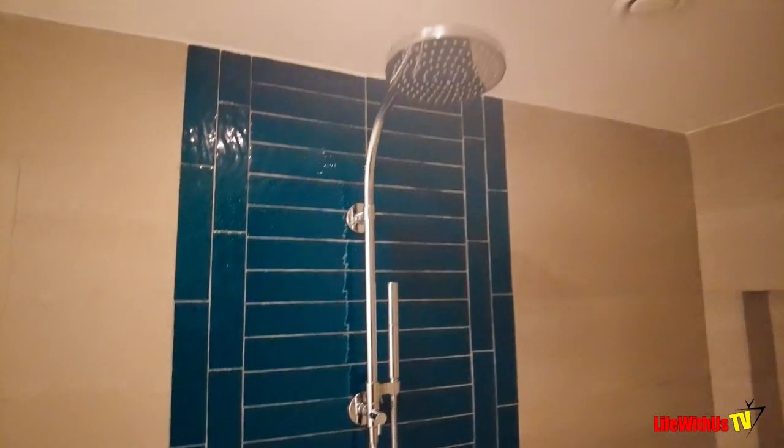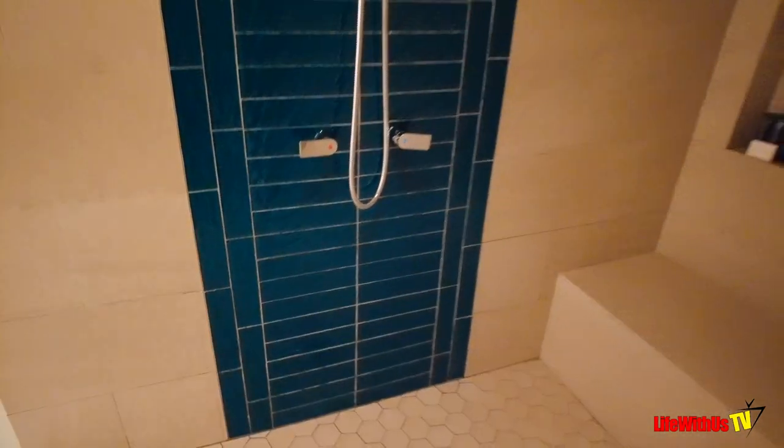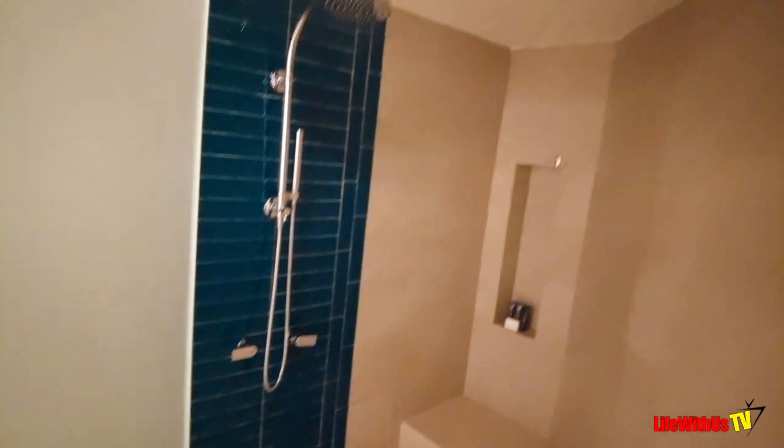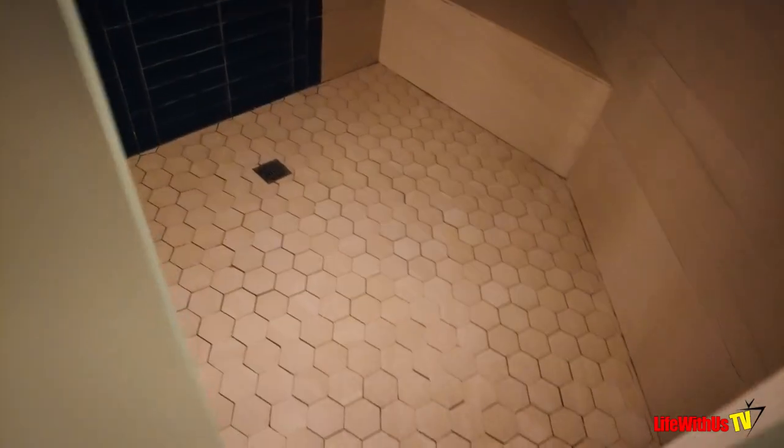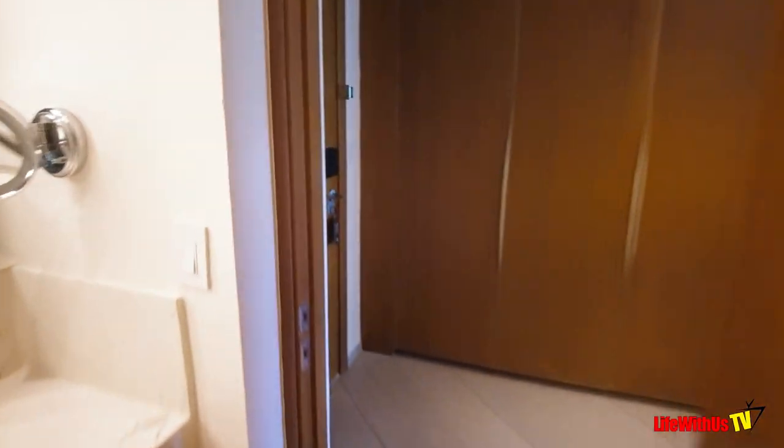Let's check out this shower. There is no reason this shower is this massive, but I'm glad it was — we're on vacation. I love the fact that it had a bench in there so you can sit down if you need to, put your leg up, shave your legs, or do whatever you want.